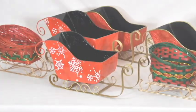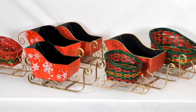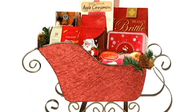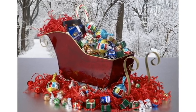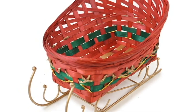We also have our sleighs. This is a classic item for us and these are really popular. You can put anything in these — holiday candy, use them as a gift basket, place them on your counter. This really adds to the whole holiday theme if you're one of those people that really decorate your home for the holidays.